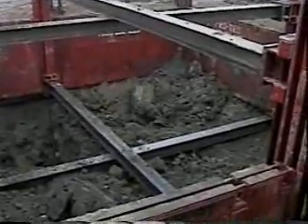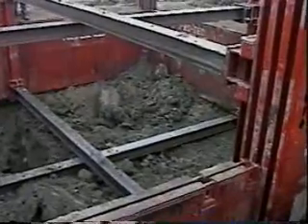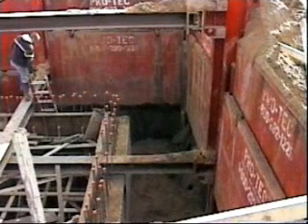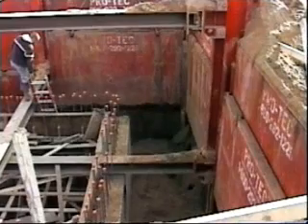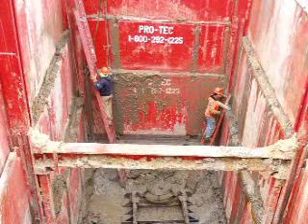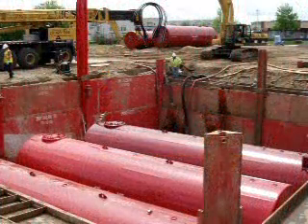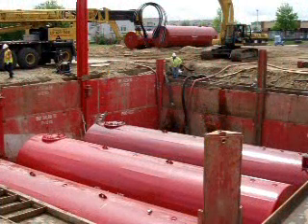The excavation measured 28 feet by 28 feet and was 20 feet deep. Two different size panels were used: eight feet high by 14 feet long, and eight feet by 12 feet long. Because the PROTEC slide rail shoring system is modular in design, various lengths, widths, and depths can be accommodated.